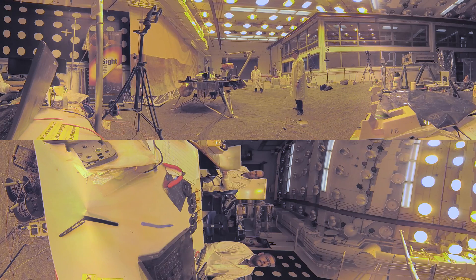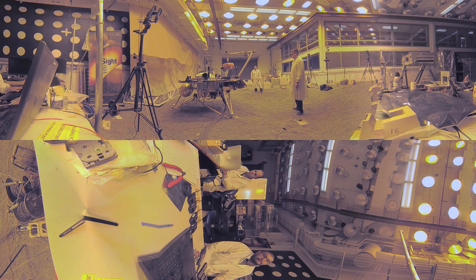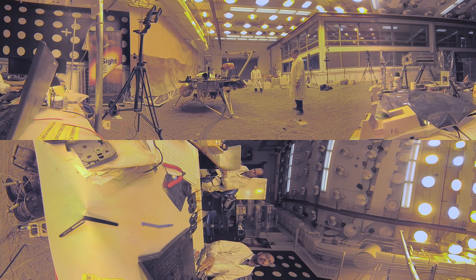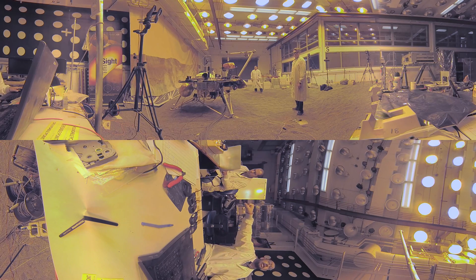Hi, I'm Marlene Martinez-SunGuard, the surface testbed lead for the Mars InSight mission. We're in the in-situ instrument lab at the NASA Jet Propulsion Laboratory in Pasadena, California.